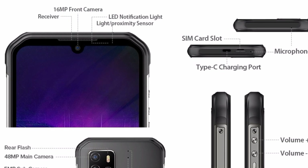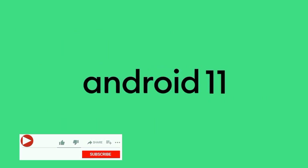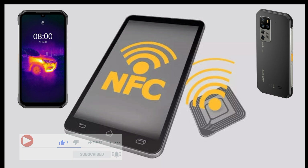The device has a 5200mAh battery with 18W fast charging and also supports 10W wireless charging. It runs stock Android 11 with no custom UI. It also features NFC, a fingerprint scanner, and face ID.